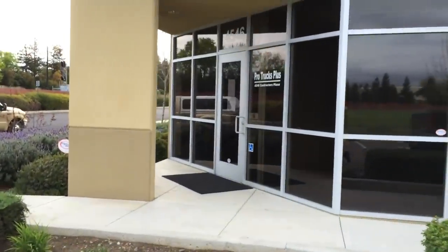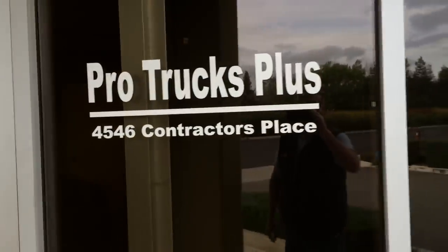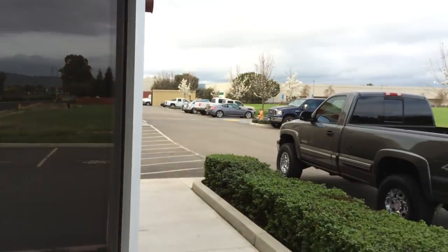925-449-4747. Pro Trucks Plus in Livermore, California. We got what you're looking for. Have a great day.